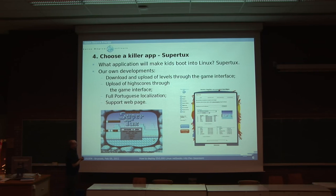One thing that's very important in this kind of deployment is to choose a killer app. And we chose SuperTux. Okay, it's not very educational, but kids love it. And we wanted kids to love it so that they would choose to boot into Linux.